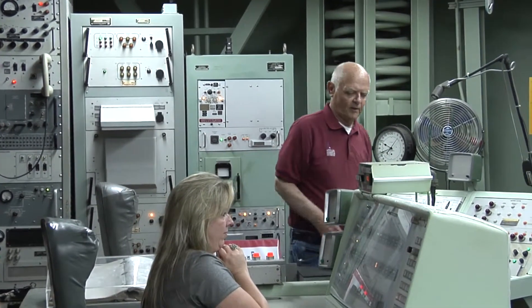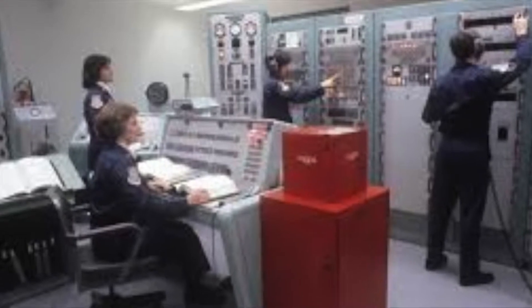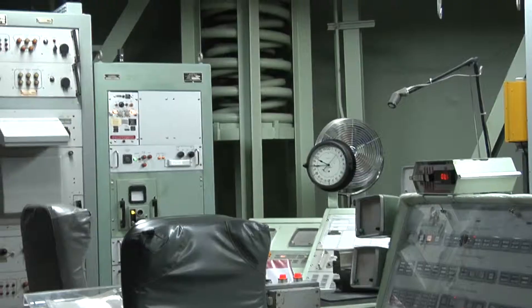This two-person key system is still used in the modern silos that actually replaced the Titan II missiles. The same basic personnel concept that manned them in the 50s and 60s still applies in the modern silo.